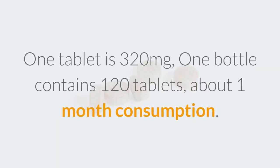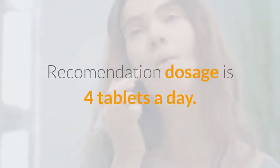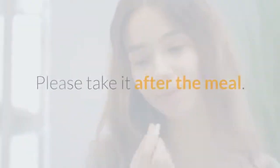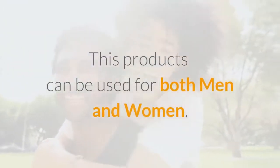One tablet is 320 mg. One bottle contains 120 tablets, approximately one month's consumption. The recommended dosage is 4 tablets a day — please take it after a meal. This product can be used for both men and women.